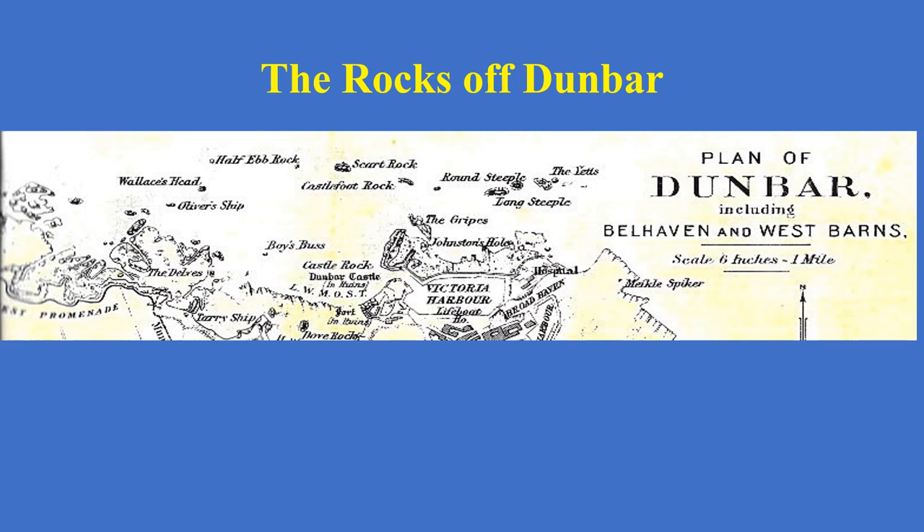Let's have a look at some of the names on the map. First of all, look at the Delves, which is just up to the right from the West Promenade. The Delves is an area of rocks and the origin of this is probably from the Scots word meaning to dig. It's an area of rock that when the tide's out may look as if it's been dug over — that may well be the origin of it.